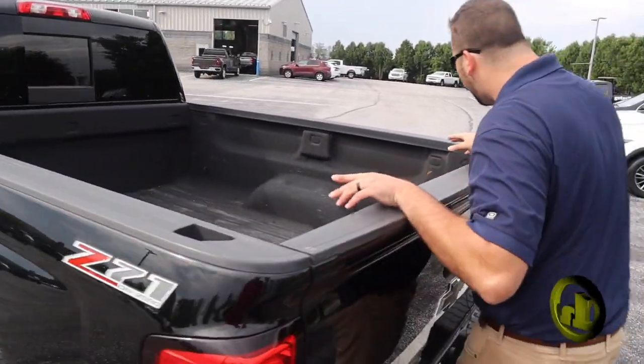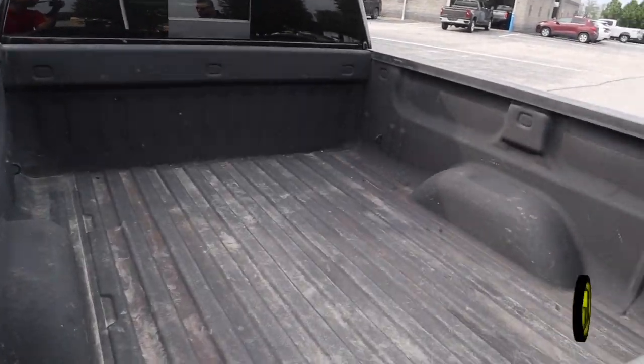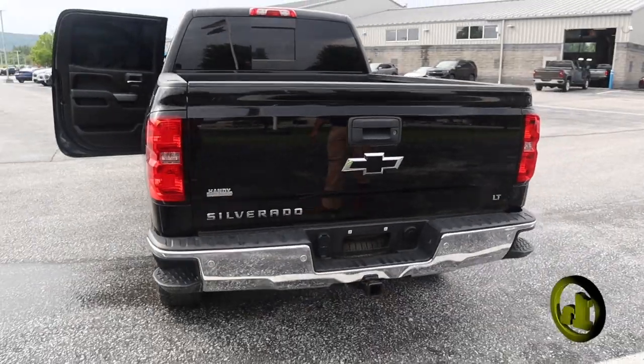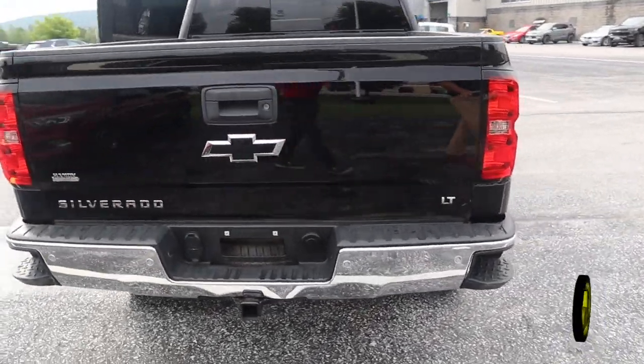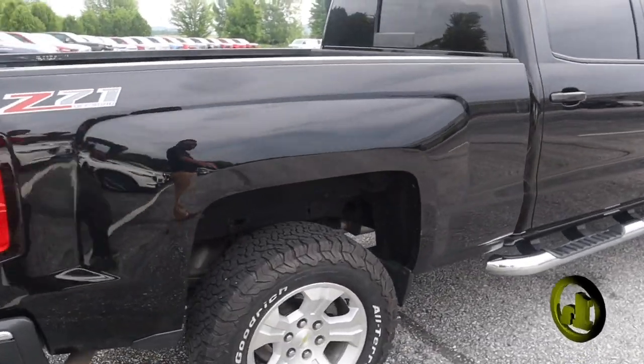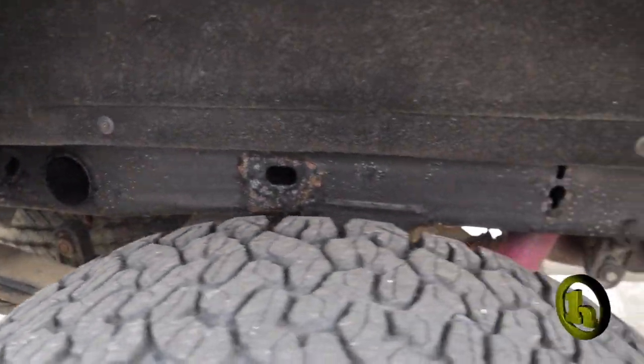It also has a spray-in bed liner. For 2015 it's incredibly clean — I'll have my cameraman get some shots for you. There's really not any rust at all on here. Always undercoated. It's in incredible shape. It really doesn't look like it's been used much at all, minus the mileage.